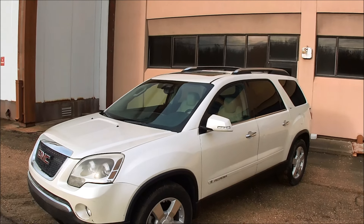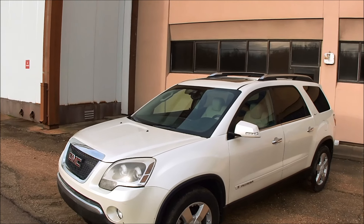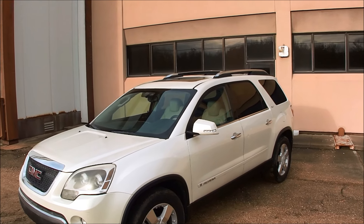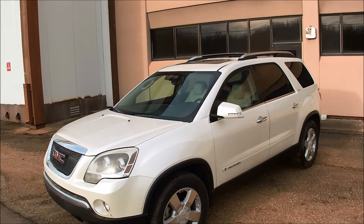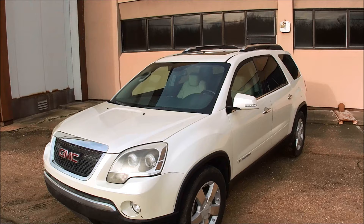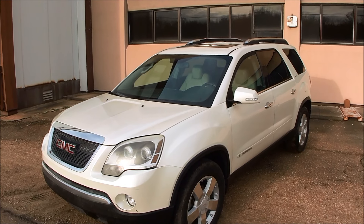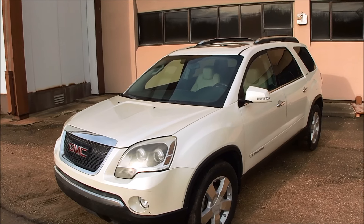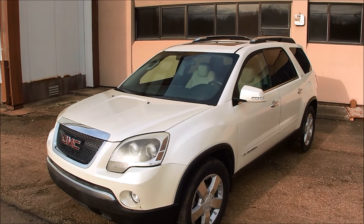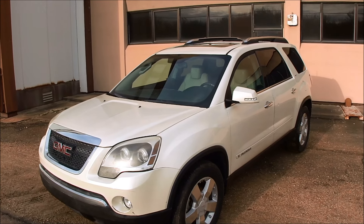Hi folks, Dan Dowd here with Total Sale Solutions where we sell mostly diesel trucks, but we'll sell pretty much anything. And today here in Jackson, Mississippi, we've got something that falls under pretty much anything. This is a 2008 GMC Acadia — the top of the line SLT model, with pretty much everything you could get on one of these. I'm going to take you on a quick walk around, take you around the block, show you how it drives. So let's get started.